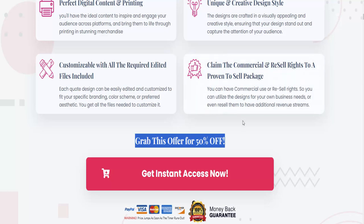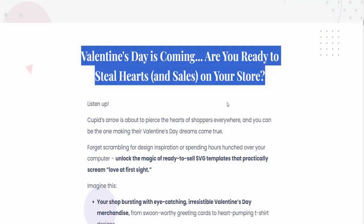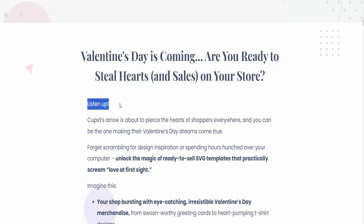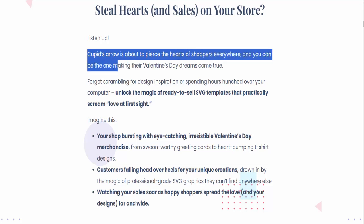Grab this offer for 50% off. Valentine's Day is coming — are you ready to steal hearts and sales on your store? Listen up: Cupid's arrow is about to pierce the hearts of shoppers everywhere, and you can be the one making their Valentine's Day dreams come true.